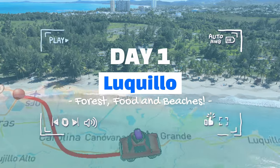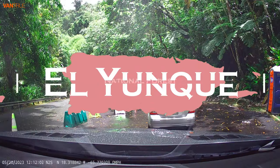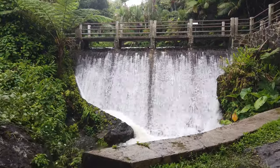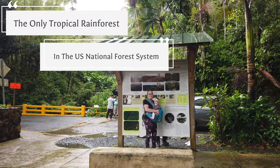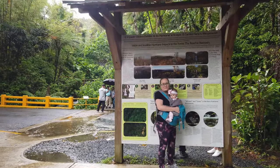Day one, Luquillo. Get up bright and early to beat the crowds to explore El Yunque, a mystical lush tropical rainforest. First, stop for pictures at La Coca Falls, then get ready to go on an amazing nature hike. This is El Yunque National Forest — it's the only rainforest in the national park system and it's a must-visit if you're in Puerto Rico.